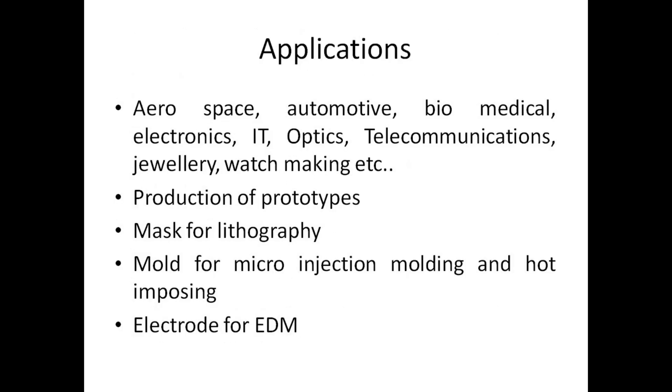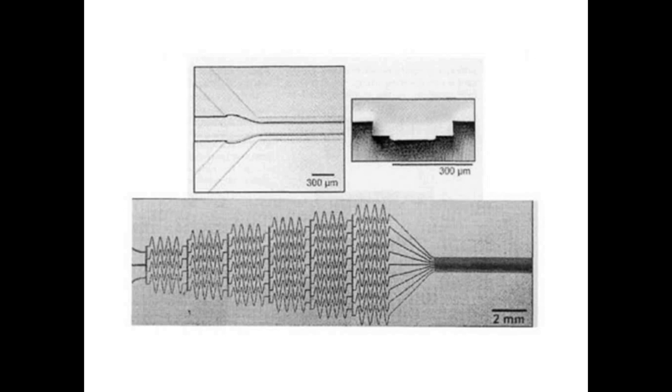Applications of micro milling span aerospace, automotive, biomedical, electronics, IT, optics, telecommunications, jewelry, and watchmaking. Uses include production of prototypes, masks for lithography, molds for micro injection molding and hot embossing, and electrodes for EDM. A microfluidic channel showing a three-dimensional topographic profile machined using micro milling tools is shown. The branched network combines flows and mixes them, as demonstrated by adding colored dyes to a liquid that produces a graded output of fluid.